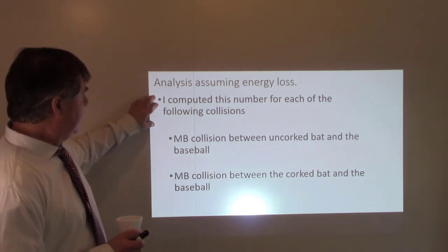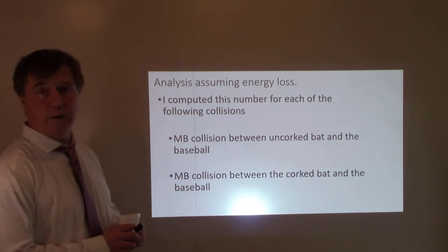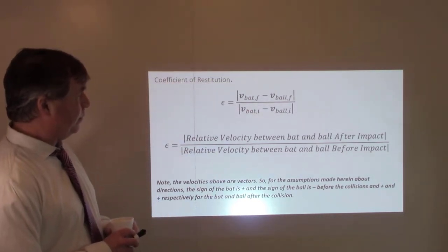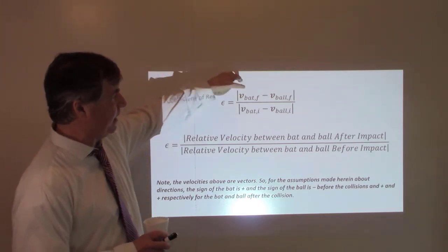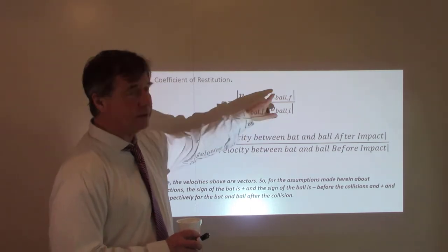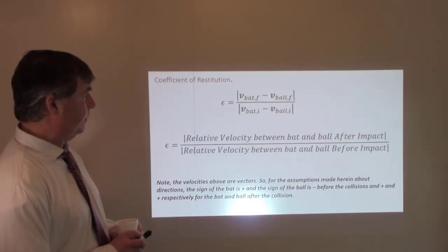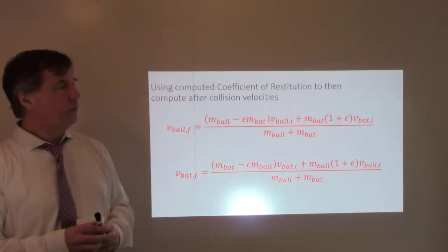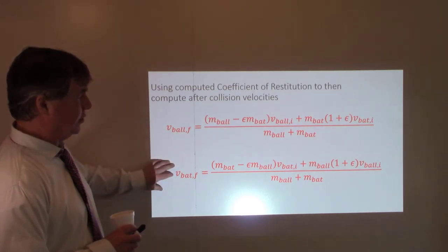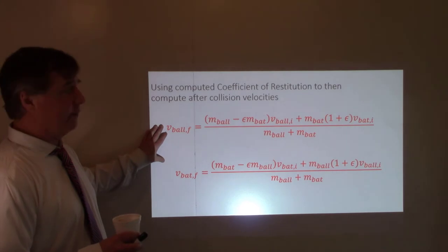I computed this statistic for the two Mythbusters experiments: the collision between the uncorked bat and the ball, and the collision between the corked bat and the ball. The coefficient of restitution is the relative velocity between the bat and the ball after the collision divided by the relative velocity before the collision. These are vectors, so sign matters. I can then use algebra on the momentum equations to derive the velocity of the ball and bat after the collision, as long as I know the coefficient of restitution.